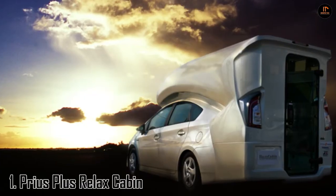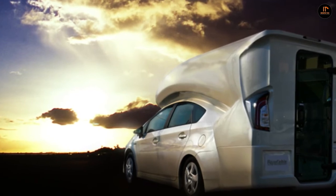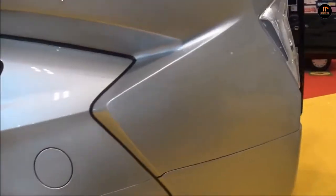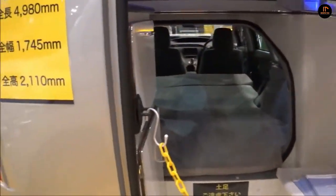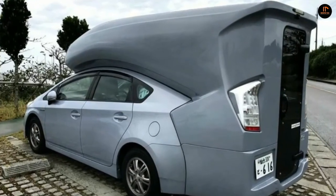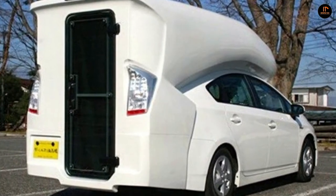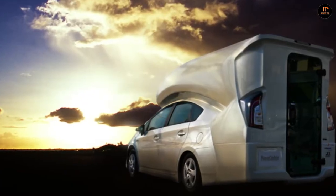Number 1: the Prius Plus Relaxed Cabin. You might think a Toyota Prius would be your last choice for a camper, but you might reconsider after seeing this design. It's the most Japanese-style conversion in existence, with enough sleeping space for you and three of your friends. There is also a microwave and a fridge, tapping into the plug-in Prius' battery supply for 100 volts of juice. It's 20 inches longer than a standard Prius, and the roof is 80 inches tall.